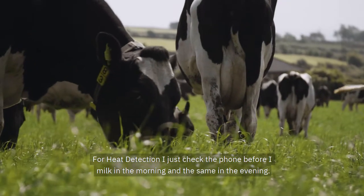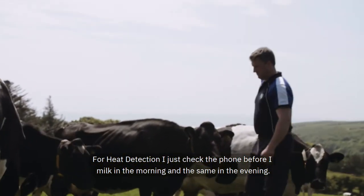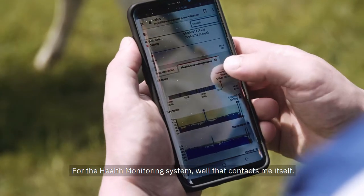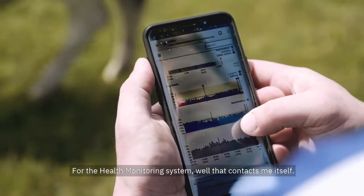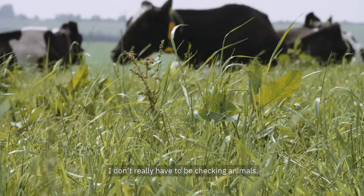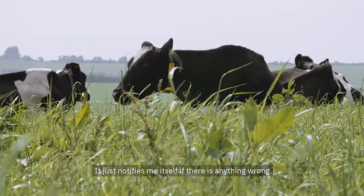For heat detection, I just check the phone before milking in the morning and the same in the evening. For the health monitoring system, that contacts me itself — I don't really have to be checking animals. It just notifies me if there's anything wrong.